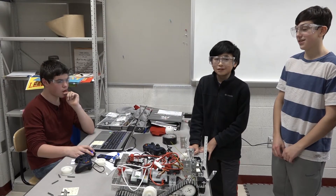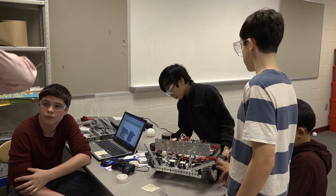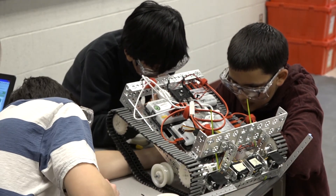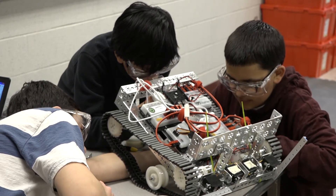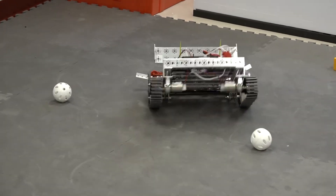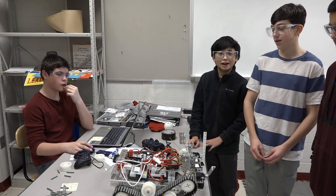Where this design mainly came from was when we went to our first competition — it looked nothing like this. It was really small and had a cardboard plow, not a metal one. The several arms were the only things that stayed the same. After we went to the competition, we saw a lot of different robots and got tips like putting tension onto the treads. We saw teams with metal plows that worked a lot better, so we combined all these things into this really great robot.